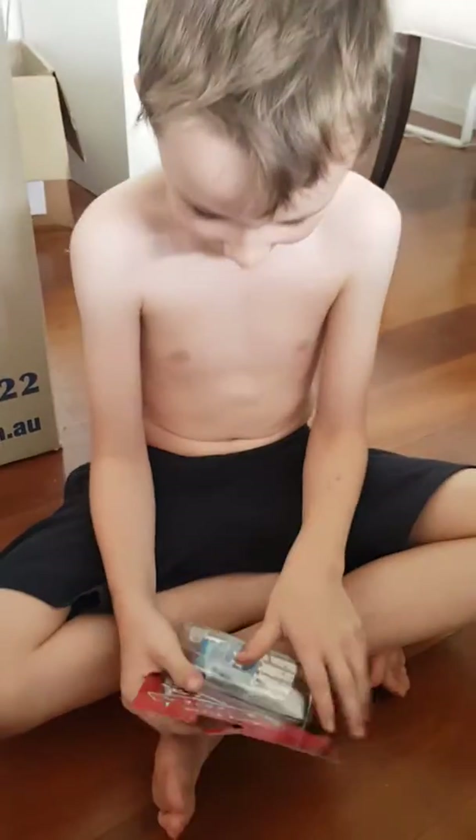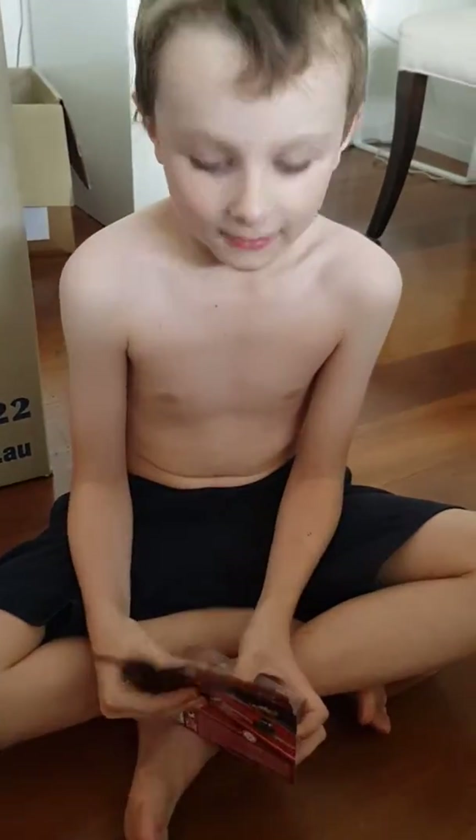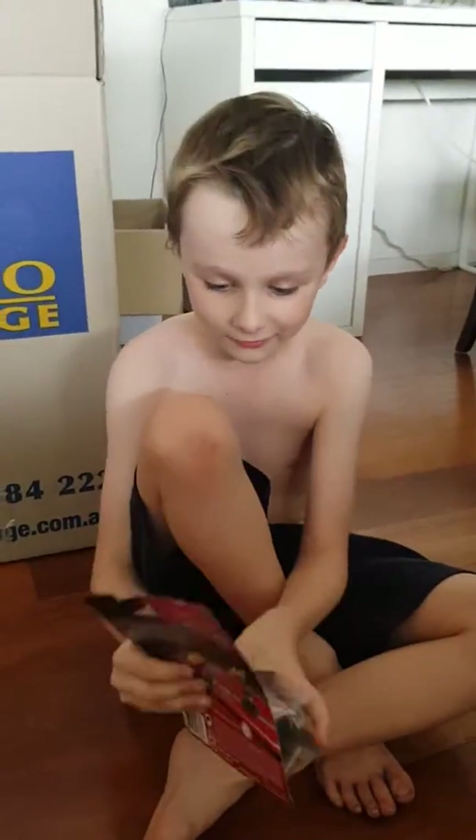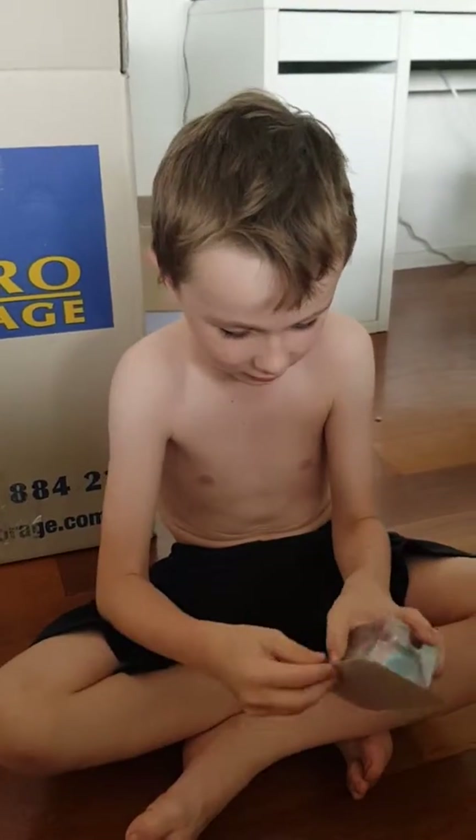So what you got, mum? Whoa, it's Cigalert! Thanks mum. We're going to be opening up Cigalert — or should I say unboxing Cigalert?